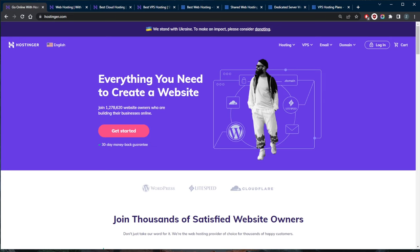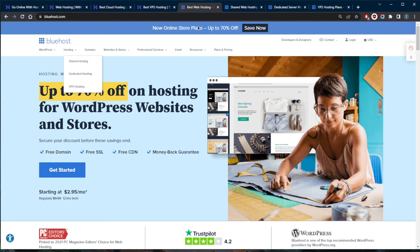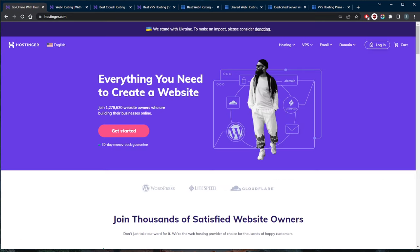In order to host a website with a provider, there are four steps to consider. First, compare web hosting companies — I have two of the best to compare today: Bluehost and Hostinger. Second, choose a web hosting company. Third, choose a web hosting plan. And fourth, register a domain name. Let's talk about the first step: comparing hosting companies.